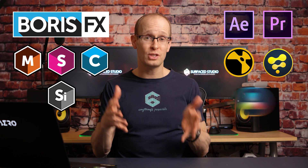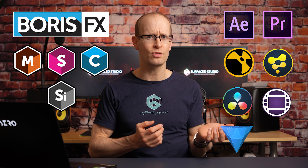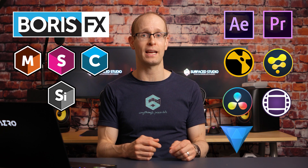One of the cool things about Mocha Pro, Sapphire, Continuum and Silhouette Effects is that they actually work together with a ton of different software tools such as Adobe After Effects, Premiere Pro, Blackmagic Fusion, DaVinci Resolve, Nuke, HitFilm Pro, and a ton of other OFX hosts across Windows, Linux and Mac.